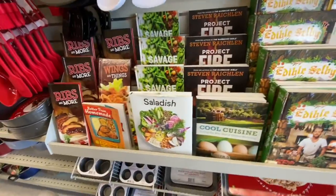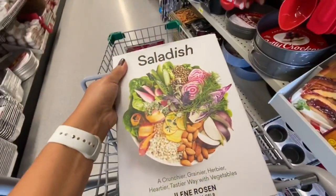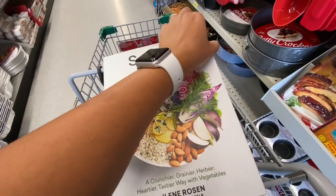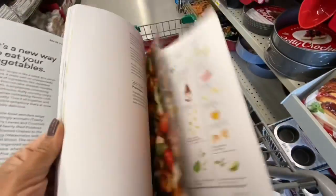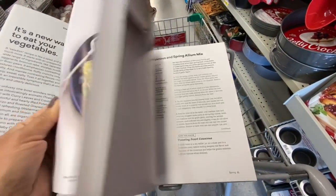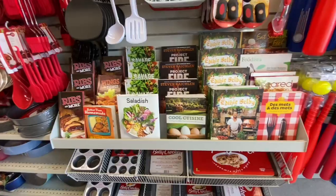Betty Crocker soap pads — you can have your soap in them to clean your pots — were $3.50. There are also great new books at Dollarama this time. This one retails at around $24.95 US, it's all about salads with beautiful glossy pages. They had a few other salad book options too.